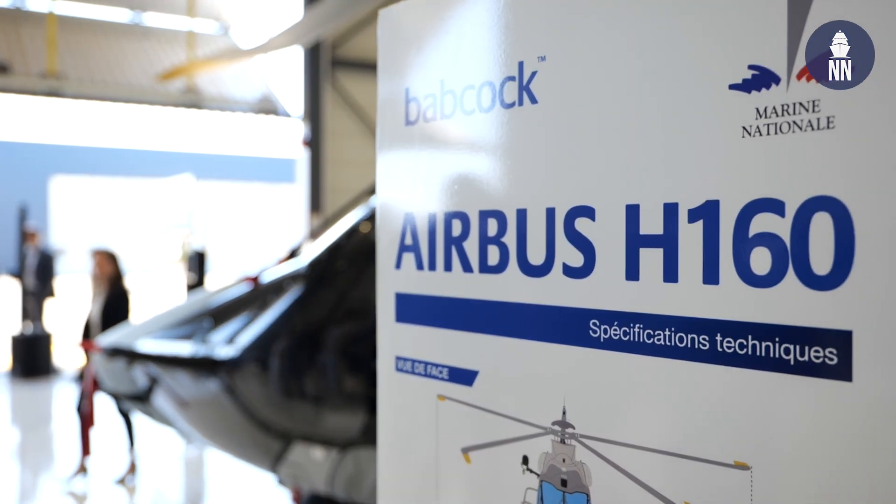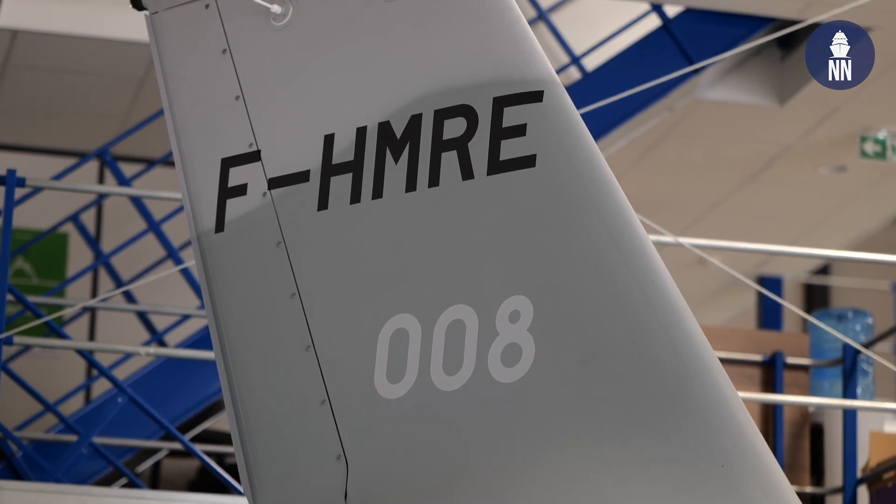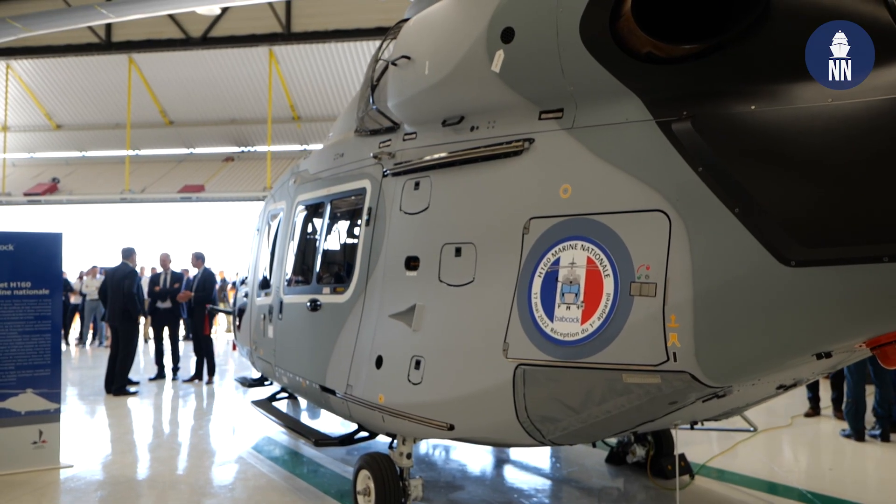We are celebrating the arrival in Babcock of the first H-160 that we will rent to the French Navy. It is a big project with Airbus Helicopters, Safran Helicopter Engines, the DGA and the French Navy.